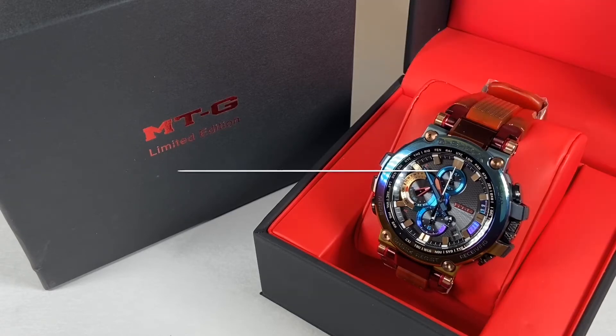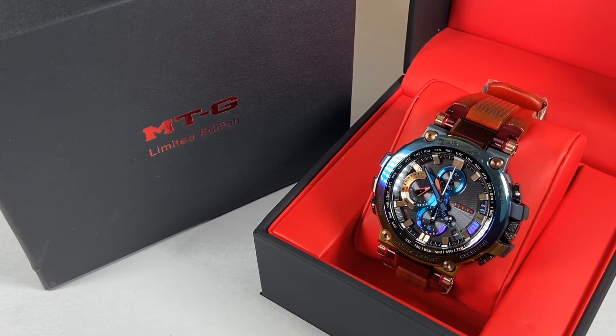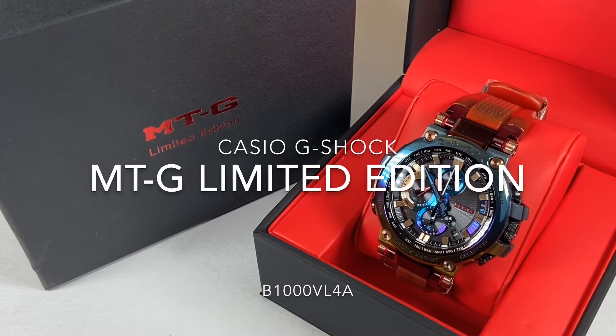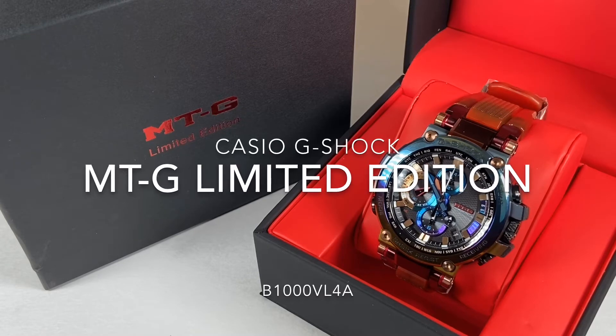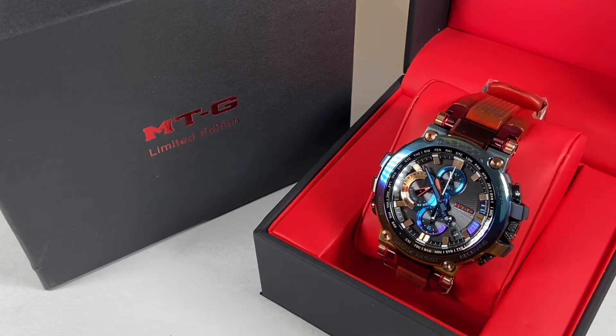Welcome back to the channel for Right Time Watches here in Denver, Colorado. We have a really neat opportunity today to share a new watch from Casio. This is the Casio G-Shock MTG B1000 VL4A. This limited edition from Casio is about as aesthetically unique as we carry in our store, and as you can expect, it's just as functional.